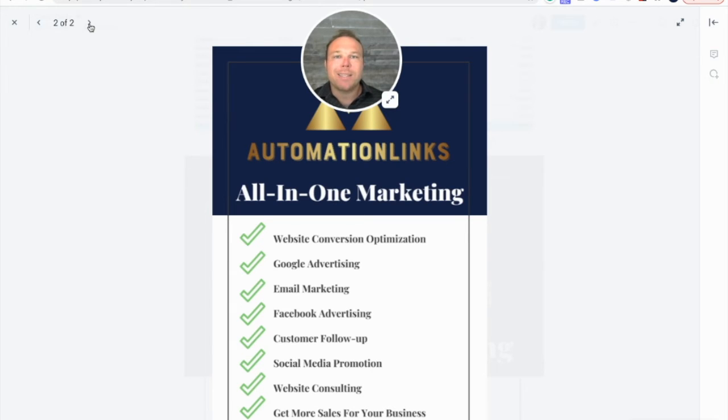First, we went into this customer's website and optimized it to get more conversions. On average, she was only averaging less than 1% conversions — so even if you get a thousand visitors, nobody's actually paying you because there's no conversions. If we can bump that up to two to 4% conversion rates, you can start getting more sales from the clients you already have.